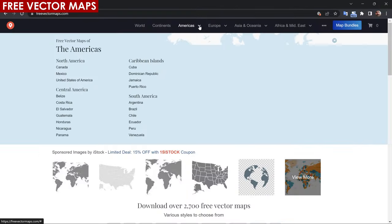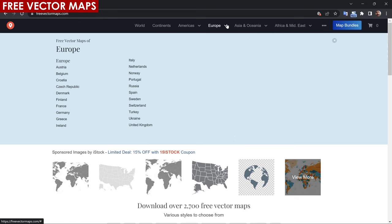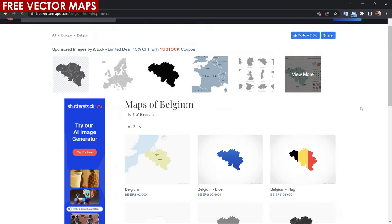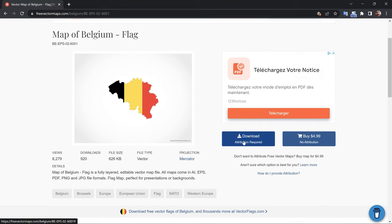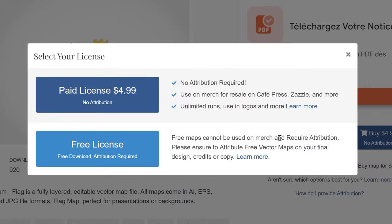Freevectormaps.com is just what it sounds like. This website has a collection of over 2,700 vector world and country maps. Simply select the map you want and click Download, and you'll be given two options. To download the map for free, you just need to provide the attribution. If you want to use the map without attribution, it's insanely cheap to purchase it.